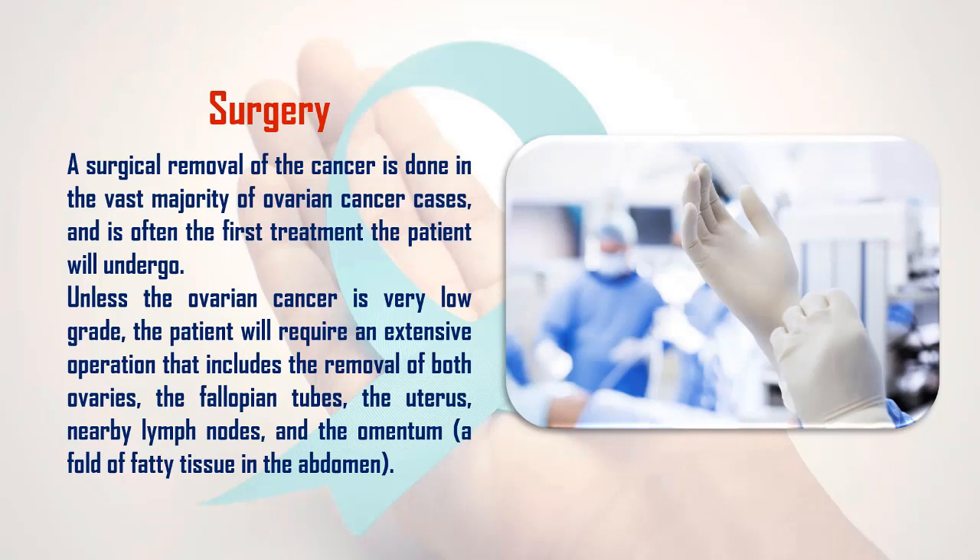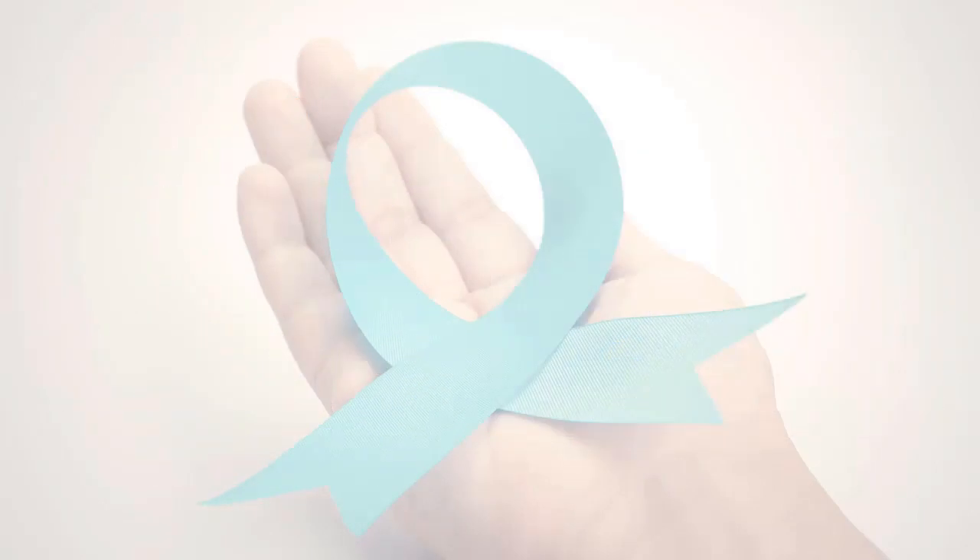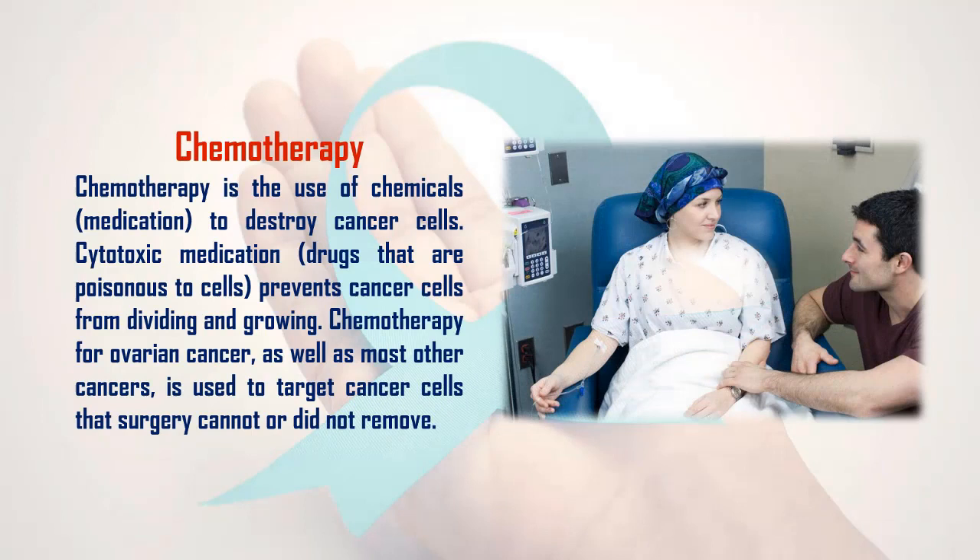Unless the ovarian cancer is very low grade, the patient will require an extensive operation that includes the removal of both ovaries, the fallopian tubes, the uterus, nearby lymph nodes, and the omentum — a fold of fatty tissue in the abdomen.